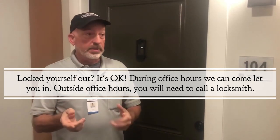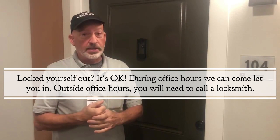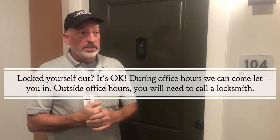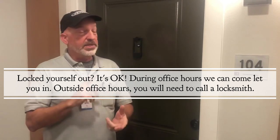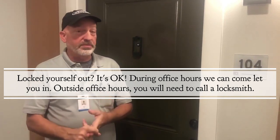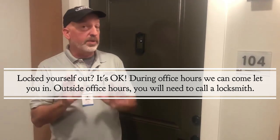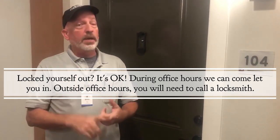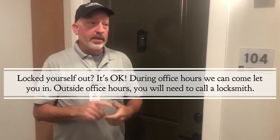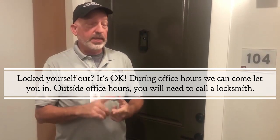If it's an after-hours issue, residents will have to call a locksmith, unfortunately. So be sure to keep your keys with you at all times. If your keys are lost or stolen, report to the front office. For lost keys, we give 24 hours to find them before we change the locks. If the key is stolen, we come out and change it immediately. The resident does have to pay for the re-key and/or the lock replacement.